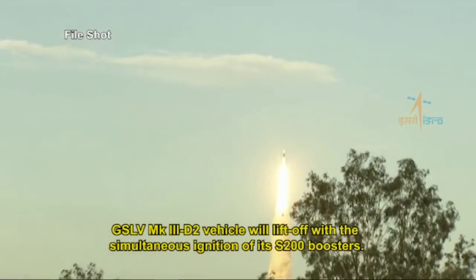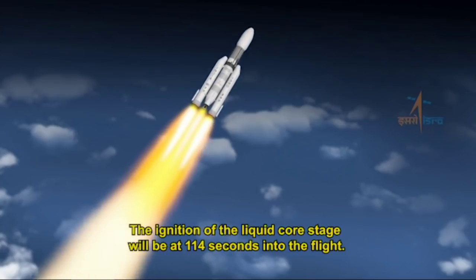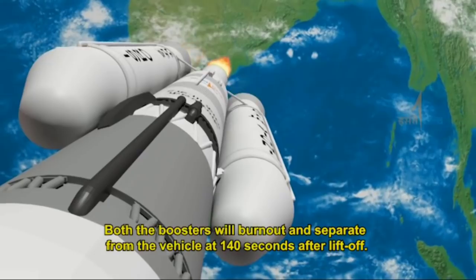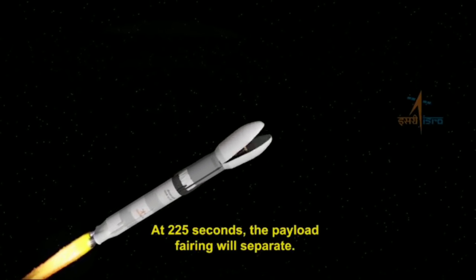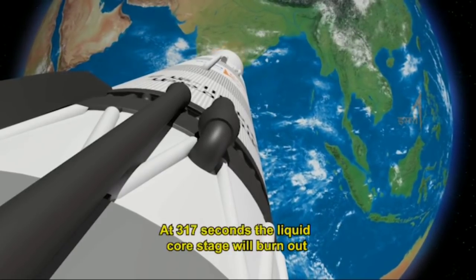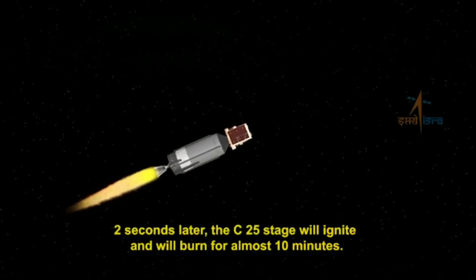GSLV Mark 3 D2 will lift off with the simultaneous ignition of its S200 boosters. Ignition of the liquid core stage will occur at 114 seconds into the flight. Both boosters will burn out and separate from the vehicle at 140 seconds after liftoff. At 225 seconds, the payload fairing will separate. At 317 seconds, the liquid core stage will burn out and separate, and two seconds later the C25 stage will ignite and burn for almost 10 minutes.